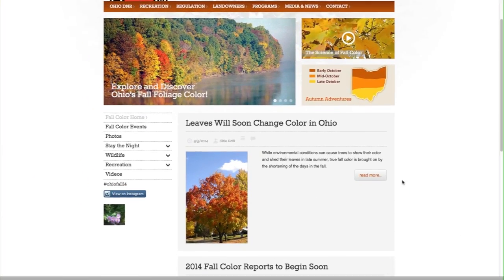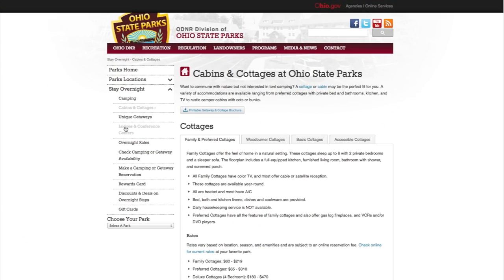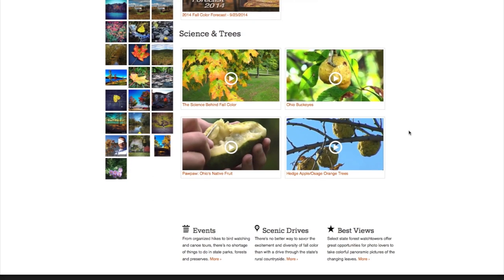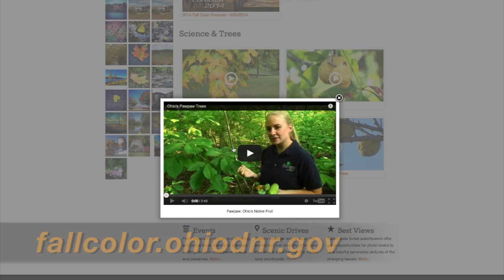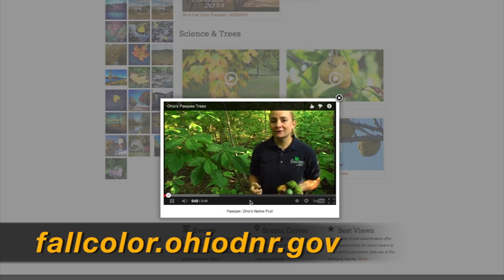The fall color website is full of great information with lots of things to do this fall, including great places to stay the night. Right now we have great features on pawpaws and buckeye trees. Visit us at fallcolor.ohiodnr.gov.